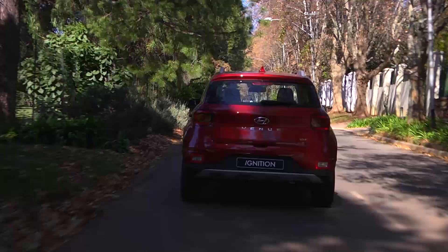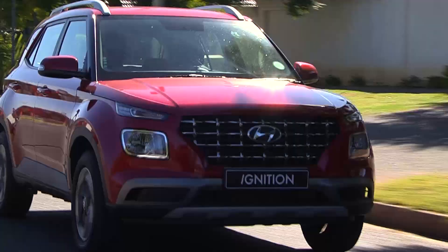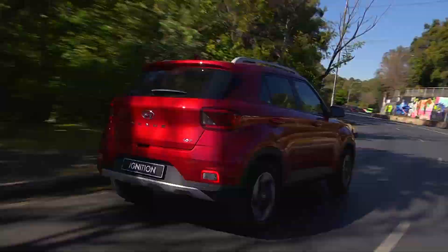When we first drove the Venue at its launch up Franschhoek Pass, we noted that it erred on the roly-poly side versus certain more dynamic peers in the category. But we are not at Franschhoek Pass today — we're driving through the cityscapes and suburbs of Johannesburg, the intended habitat, and here it is a fine compact.